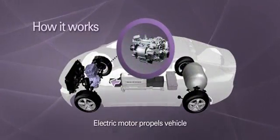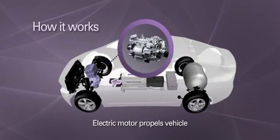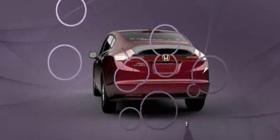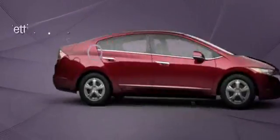The vehicle is then propelled by a smooth and quiet electric motor. This remarkable system generates enough power to drive the car without emitting harmful pollutants, leaving only clean water vapor behind.